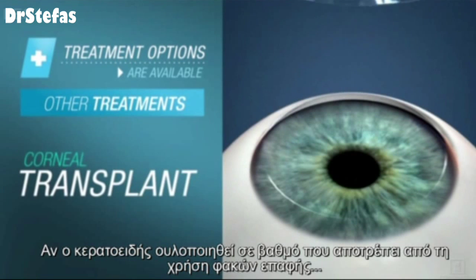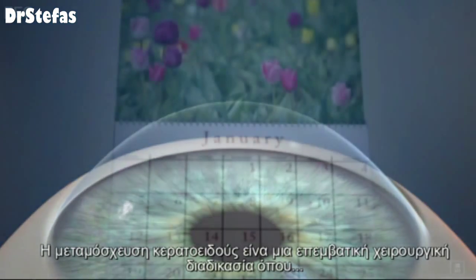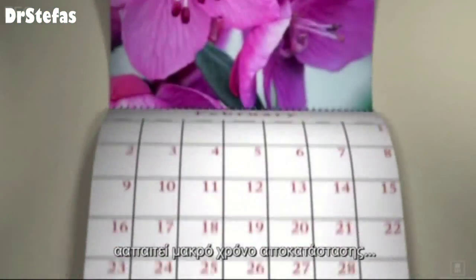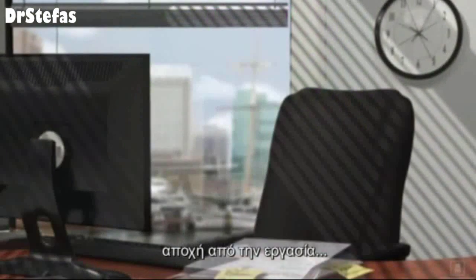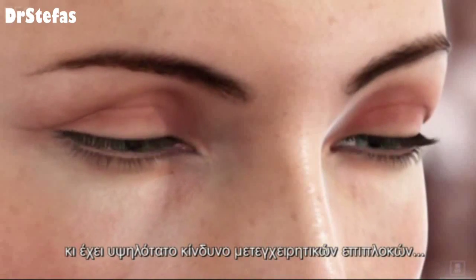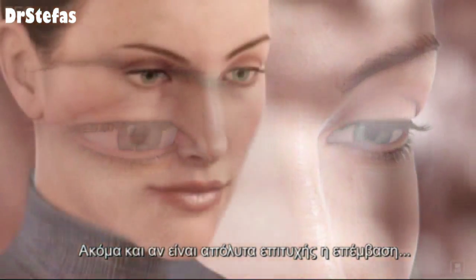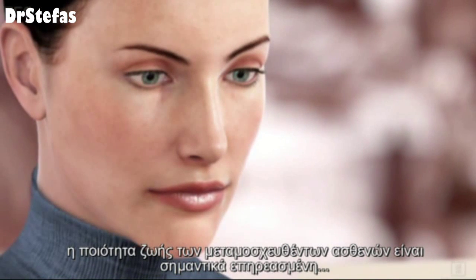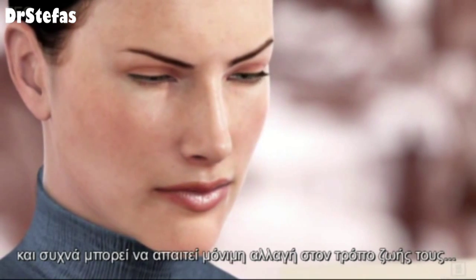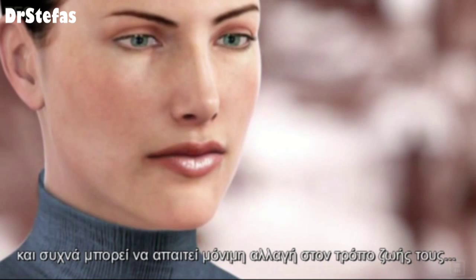If the cornea becomes scarred, making it painful to wear contacts, surgery is another option. A corneal transplant is an invasive procedure requiring a lengthy recovery period, lost time from work, and carries a high risk of postoperative complications. Even if successful, the quality of life for corneal transplant recipients is significantly impacted and often requires them to make permanent lifestyle changes.